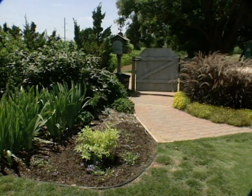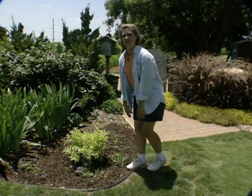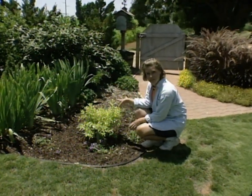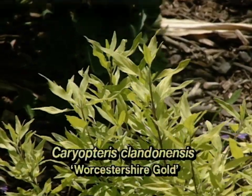In addition to these bedding plants, there are several shrubs that also can add some gold color to your landscape. One of them that we are really excited about this year is this beautiful golden plant that you see here — and this is a Caryopterus. It's Worcester Gold, and this is a new plant that we got from High Country Gardens.